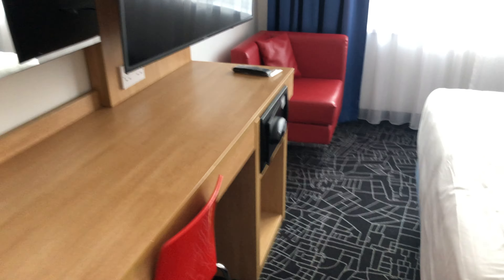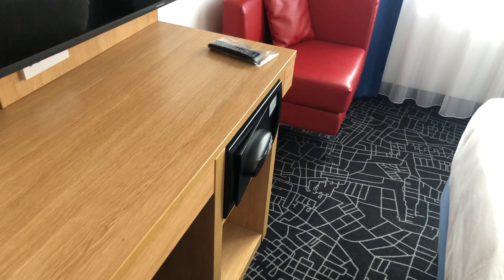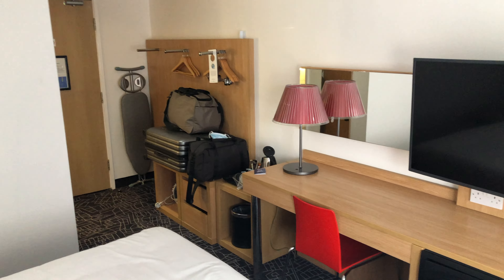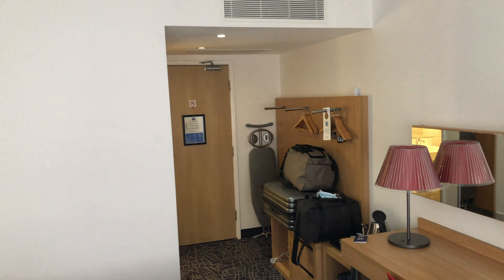I was just looking for a media connection but I can't see any. Got your safe down here as normal. And that's the room. The aircon's on — I can feel it coming through and it seems okay.